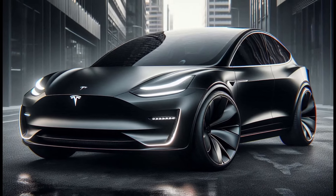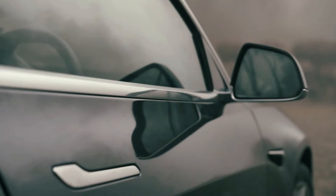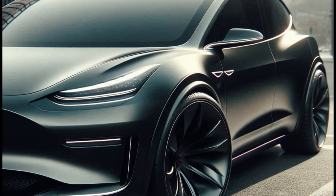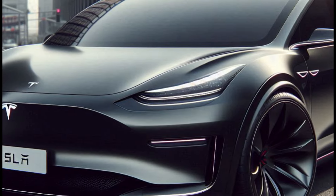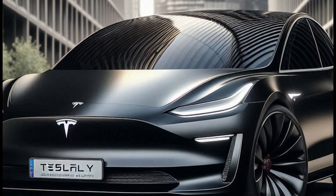The lower part of the bumper looks more aggressive with sharp curves, giving a sporty impression to this electric SUV. From the side, the profile of the Model Y Juniper looks very elegant and sporty. The smooth-flowing roofline and large side windows give the impression of a spacious cabin.